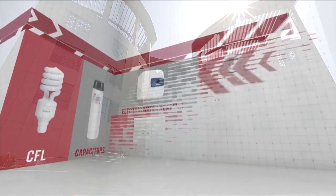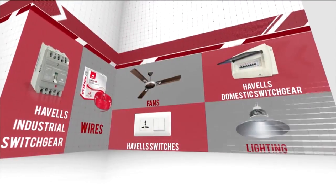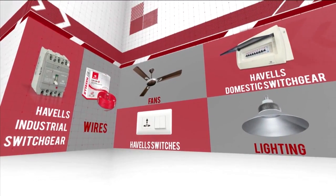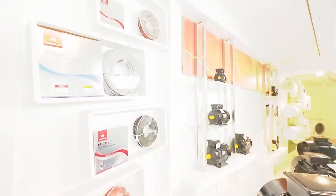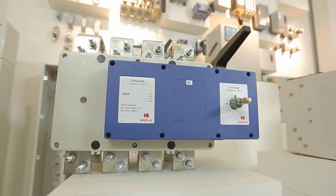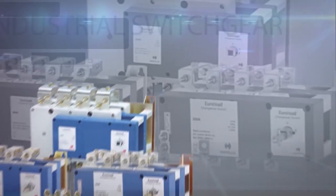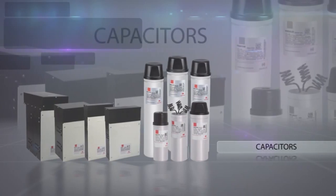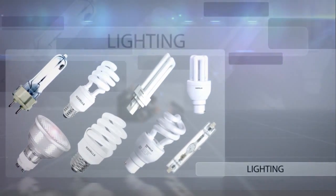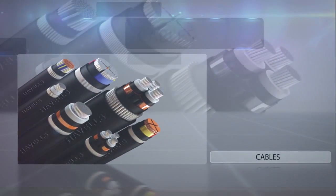We are the only electrical company with 17 product verticals and are present in the domestic, commercial and industrial segments. Power Solutions is one of the most important product categories for Havels, which includes industrial switchgears, motors, cables, capacitors and lighting. Havels is the second largest manufacturer of cables in India.